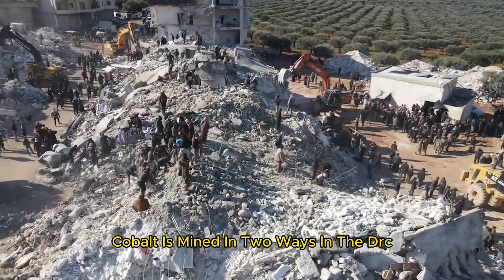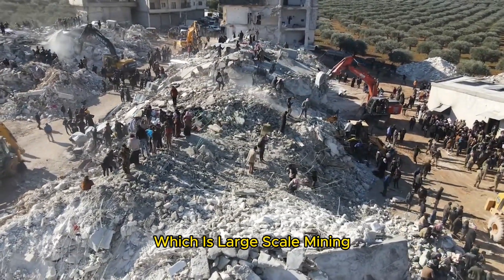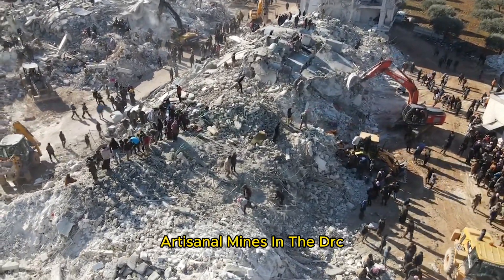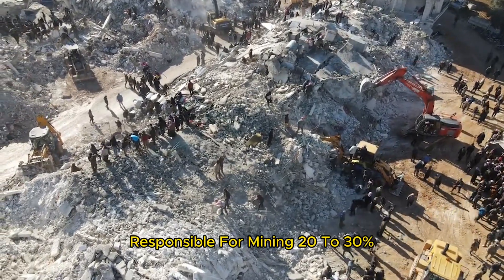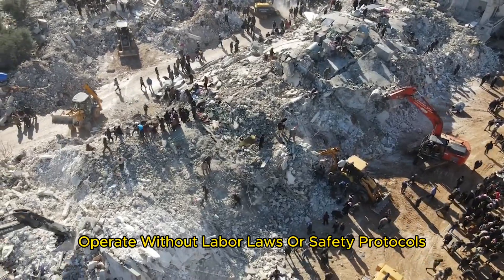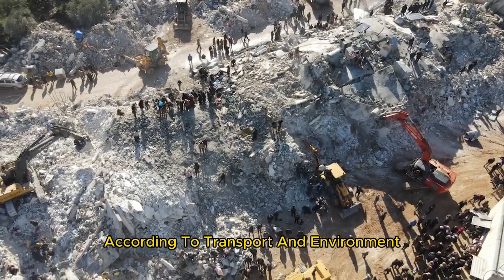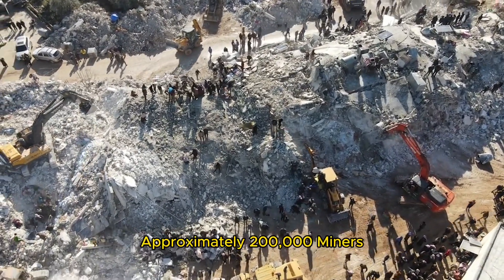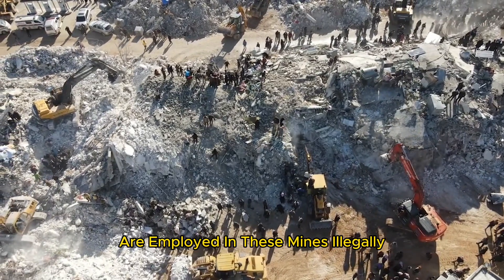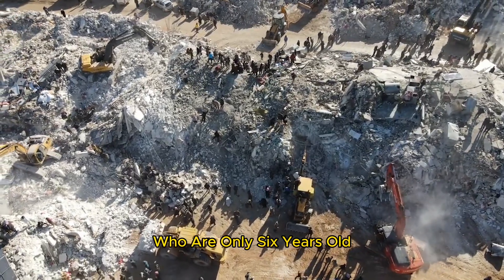Cobalt is mined in two ways in the DRC: one is industrial, which is large-scale mining, and the second is artisanal, which is small-scale mining. Artisanal mines in the DRC, responsible for 20 to 30% of the country's cobalt, operate without labor laws or safety protocols. According to Transport and Environment, a European clean transport campaign group, approximately 200,000 miners are employed in these mines illegally, of which at least 40,000 are children who are only six years old.